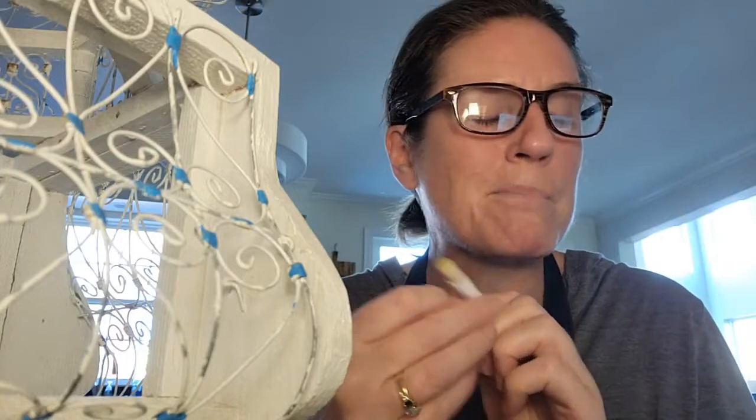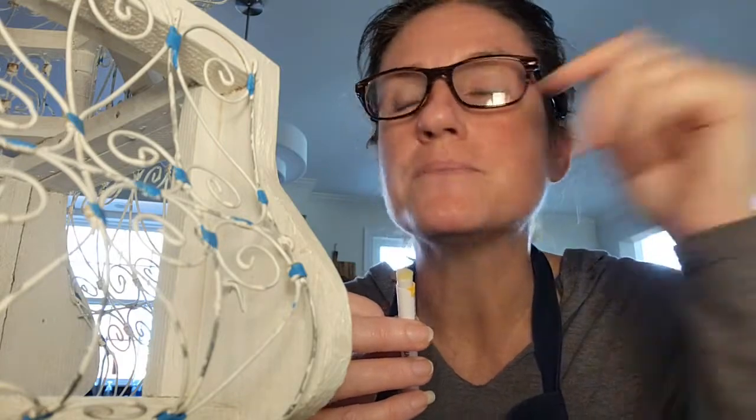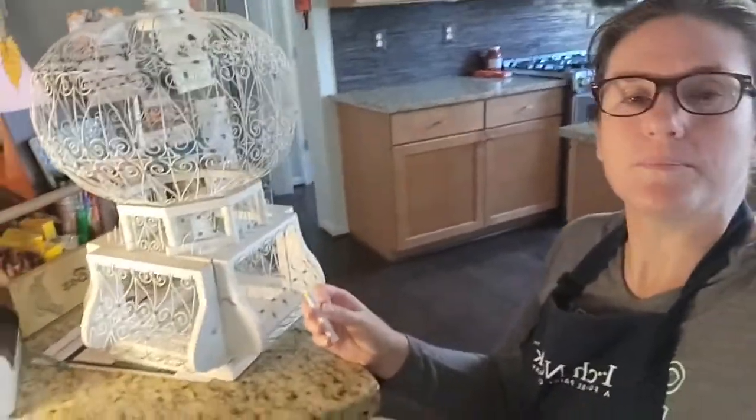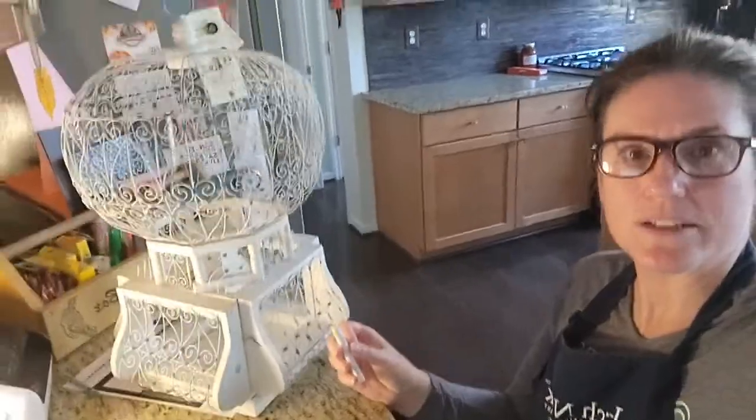I want to show you this birdcage that I found. I love it — it's so stinking cute. And with all of my research, I have found the same birdcage. Let me show you a picture of it here. Isn't it adorable? Give me a thumbs up if you can see that okay.